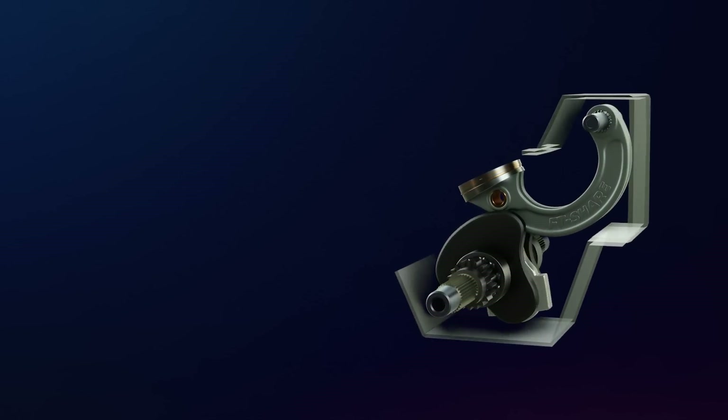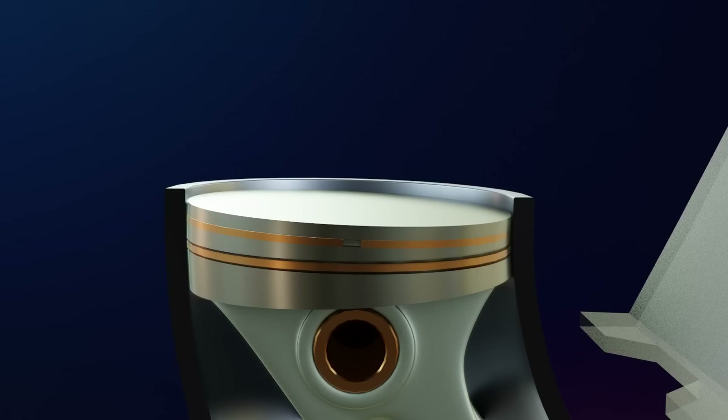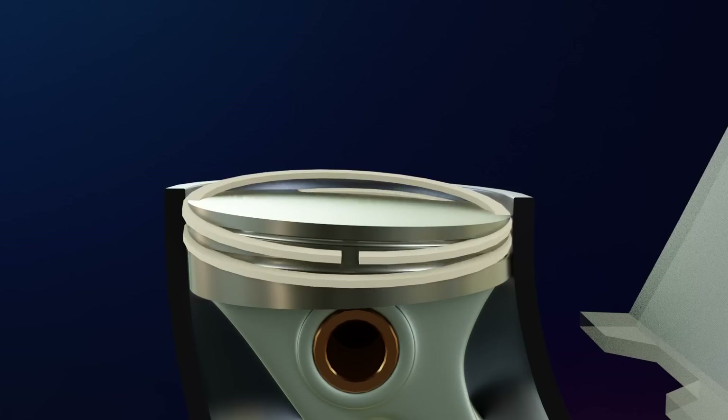Furthermore, this engine was selected because it can run without using any oil at all. Additionally, in this compressor, the piston rings are replaced with Teflon material, considering that there is no combustion process in this compressor and metal rings are not really necessary.